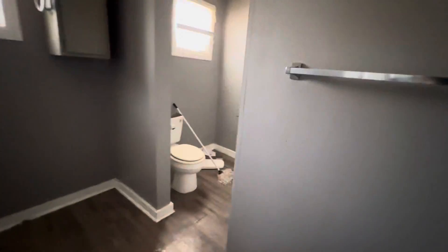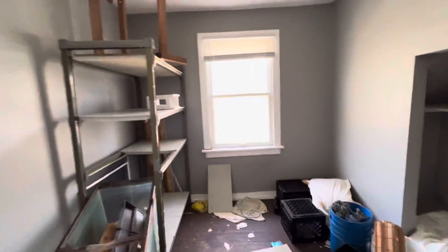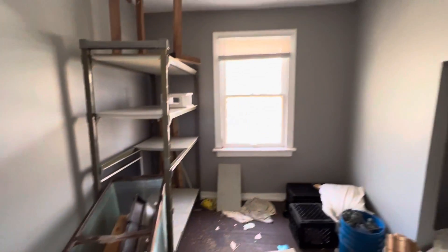Upstairs here in this unit, the back portion, just like in the other one, is a bathroom — but it's a much more traditional, much more common-sense layout. Then the hallway walking through to the other two bedrooms. Bedroom number one is definitely small but certainly usable, and then bedroom number two.